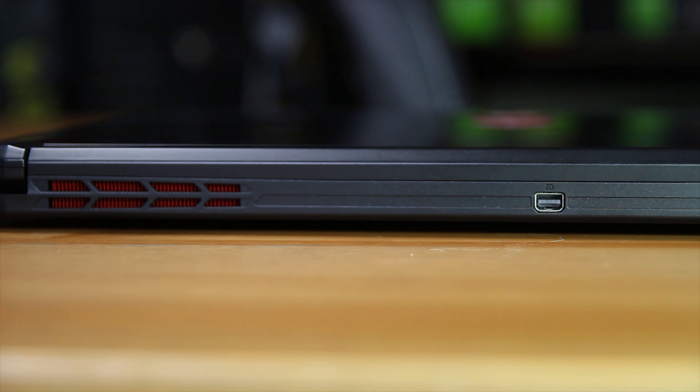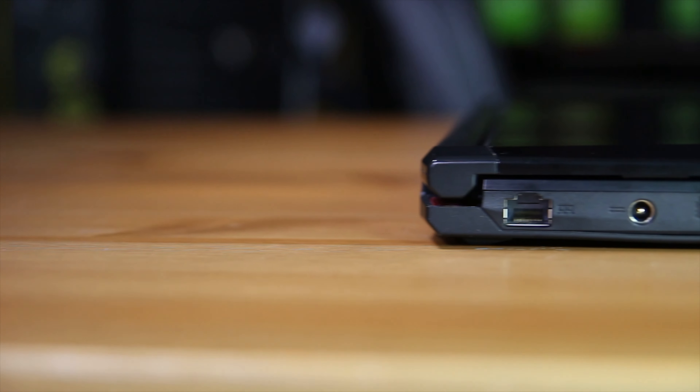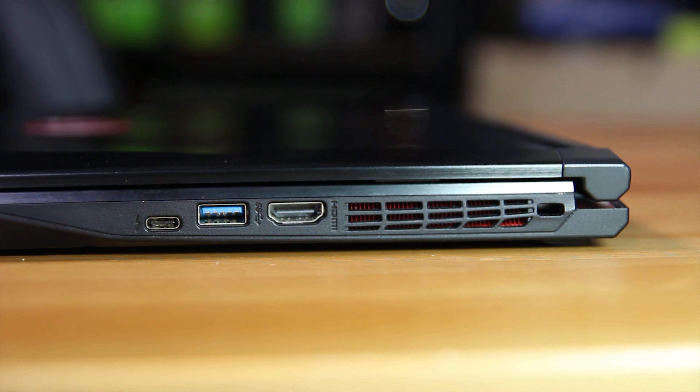Starting with the back, you can see ventilation on either side and a single Mini DisplayPort. On the left-hand side you'll find Gigabit Ethernet, DC-in, a USB 3 port, an SD card reader, and a headphone and microphone jack. On the right side you'll have an HDMI port, a USB 3 port, and a USB Type-C port.